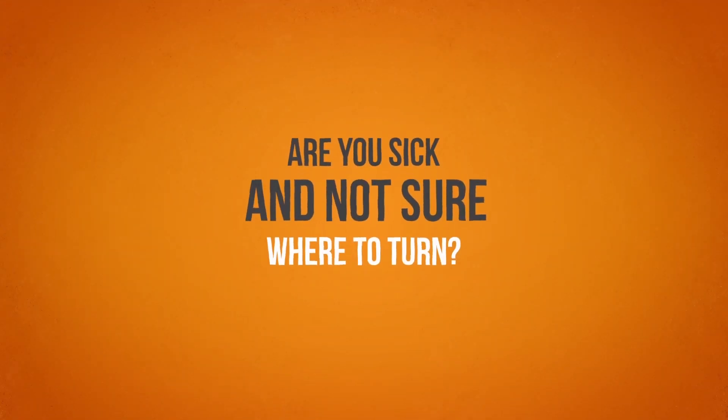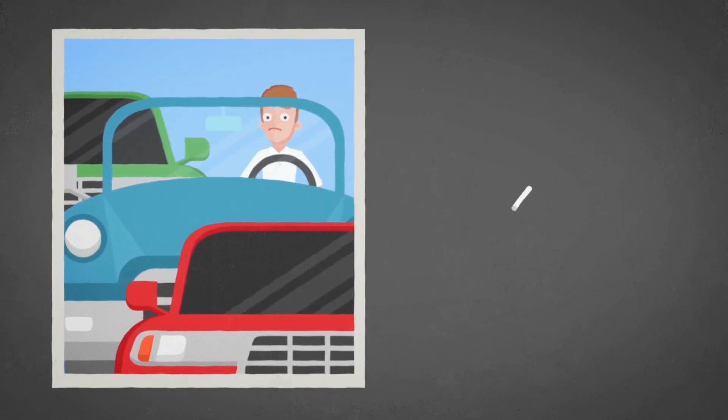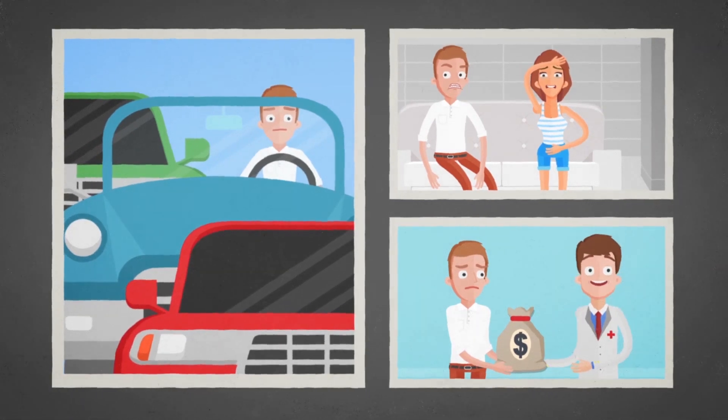Are you sick and not sure where to turn? Before Healthiest You, your only option was to drive somewhere, sit in a germ-infested waiting room, wait to see a doctor, and then pay a bunch of money.